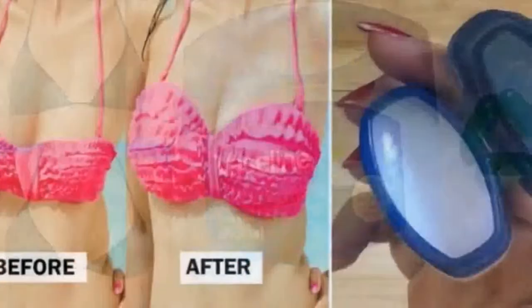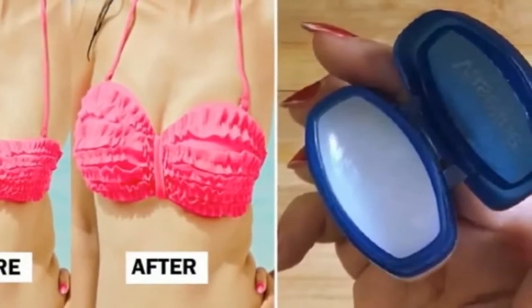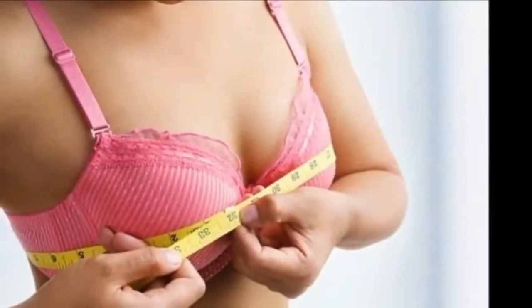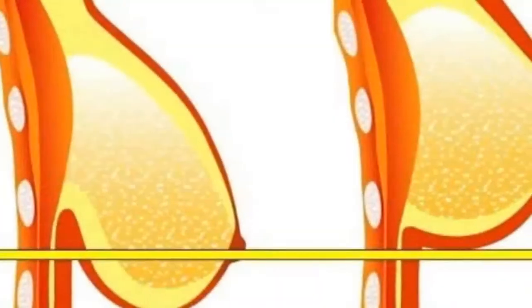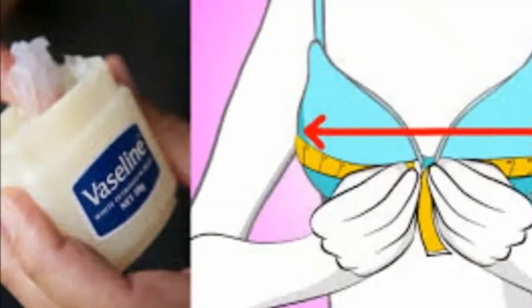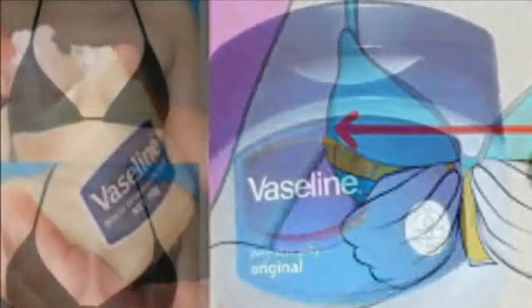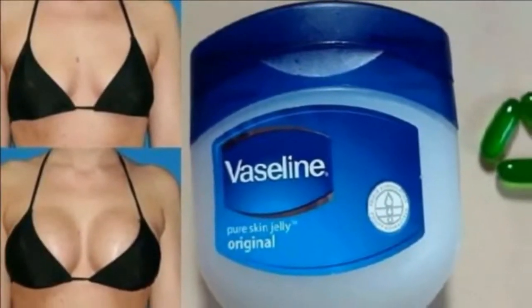Although it is not proven, some claim that rubbing Vaseline daily on breasts increases their cup size. I know this sounds unbelievable, but it worked for some, so there is nothing harmful in trying this remedy. The method is very simple and easy. All you have to do is rub Vaseline all over your breast and then put toothpaste on your nipple. Repeat this method every night until you get the desired results.